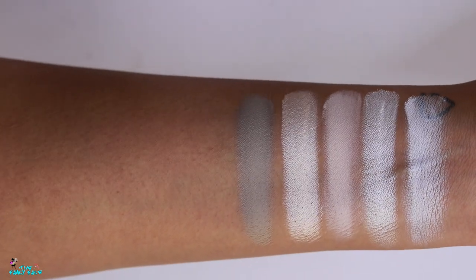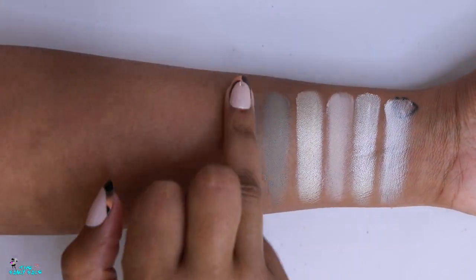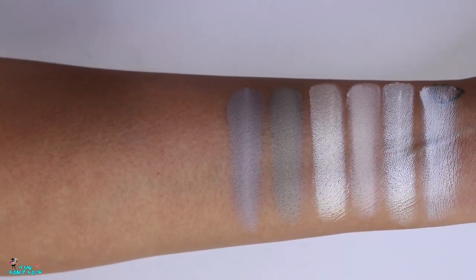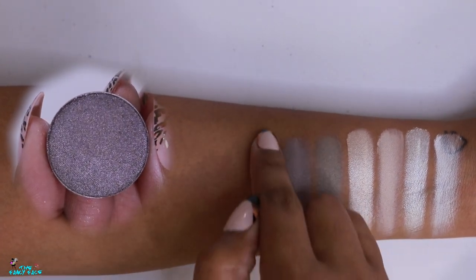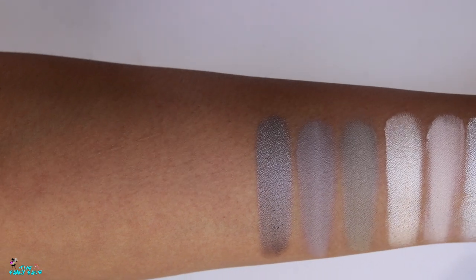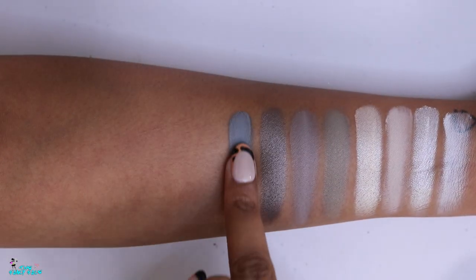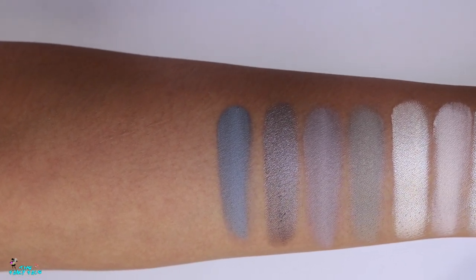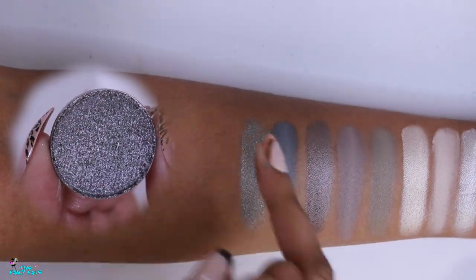Moon Landing is a very pale green-based gray matte shade. Concrete Road is a light to medium cool brown, almost gray matte with good pigmentation — more purple-based than Moon Landing. Somber is a beautiful silver-based shimmer taupe with a subtle shimmer. Thunderbird is a beautiful medium gray with more of a blue undertone. You can see the difference: one is more green-toned, one more purple, and one more blue.